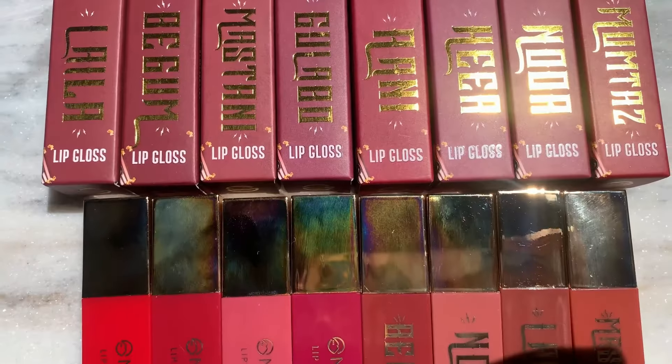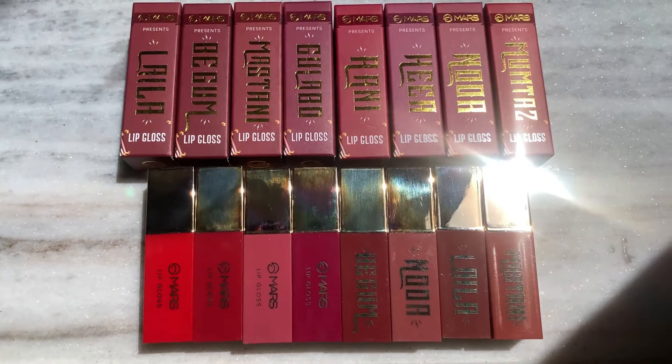You get a very high pigment and they come in eight different shades. From the name Cine Magic, you can already guess that the theme of the whole collection is cinema. The names of these lip glosses are cinematic — all royal names of heroines like Nude, Mastani, Leila, and so on.